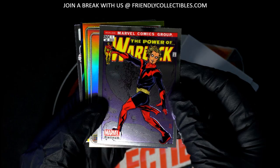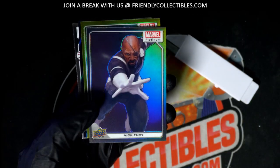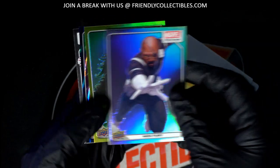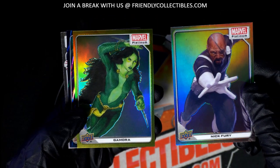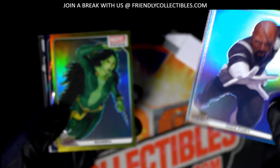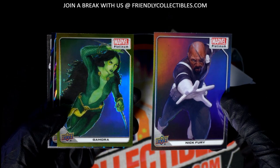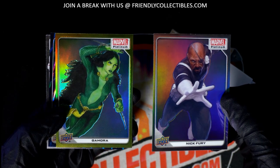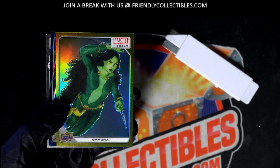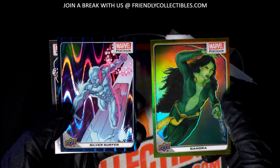I think we have a gold one coming up here. Here is a rainbow. Nick Fury. Guardians of the Galaxy — Gamora. Gold, gold. Nice Silver Surfer.